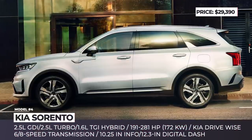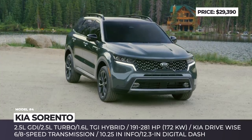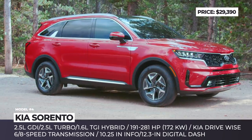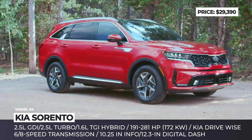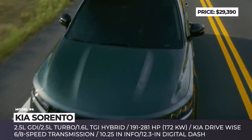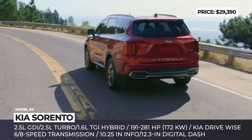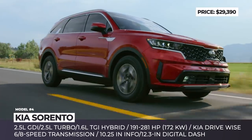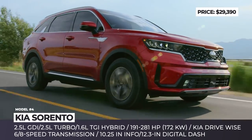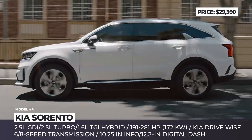Kia Sorento. The fourth generation of Sorento is adopting the latest design choices of the brand, becoming more aggressive and boxier on the outside. The new sharp-edge Tiger Nose grille is accompanied by Tiger Eyeline headlights, while the rear gets prominent vertical lights and trapezoidal exhausts. Additionally, this model gets a hybrid drivetrain for the first time in its 20-year long history.